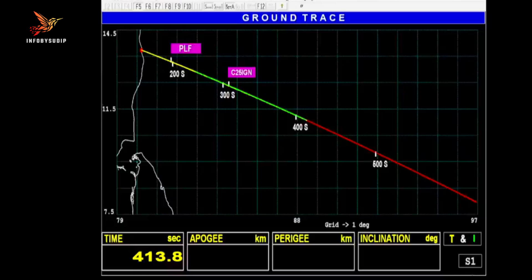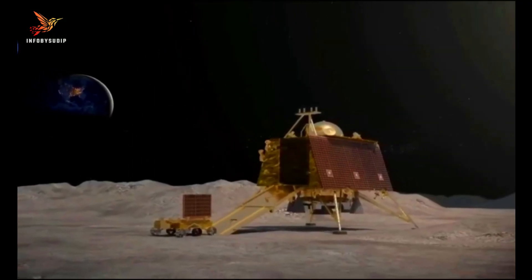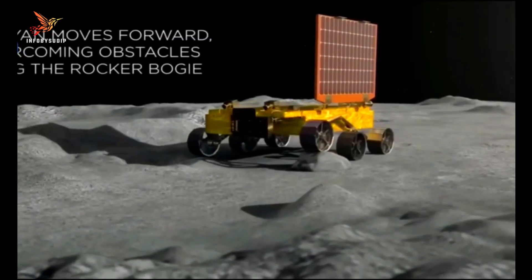The Chandrayaan-3 mission is a major achievement for India and for the global space community. It is a reminder of the importance of international cooperation in space exploration. The mission will help scientists to learn more about the moon and its resources, and it will inspire future generations of scientists and engineers.